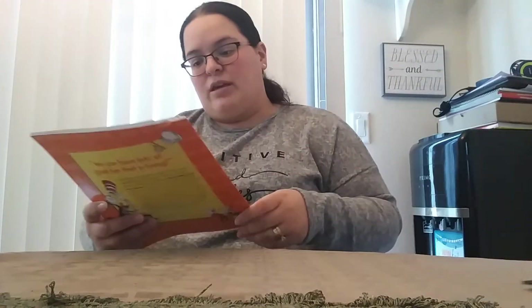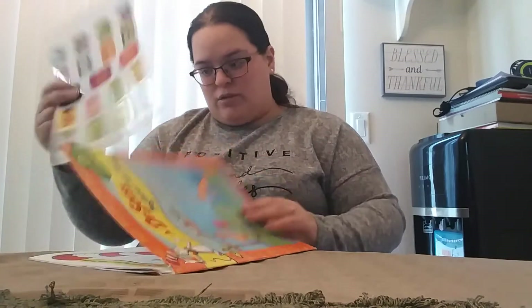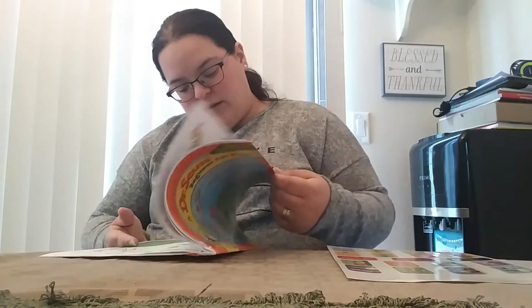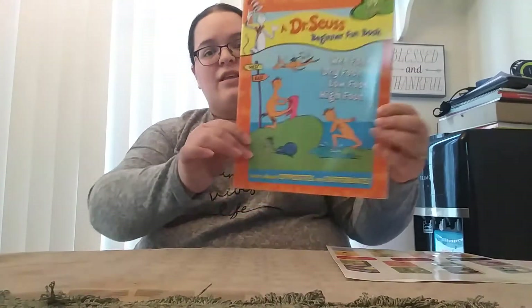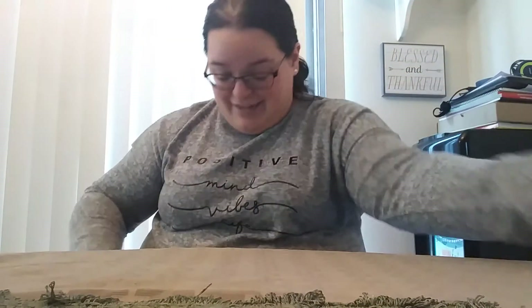Got another book here — this is a Dr. Seuss beginner fun book: Wet Foot, Dry Foot, Low Foot, High Foot. There are some stickers in here and it looks like it's a little activity book. It has like 'draw a line to connect the things,' and like some cross-out activities. I think this will be perfect for Wally because she is going to be starting kindergarten this year, and I know she is too.